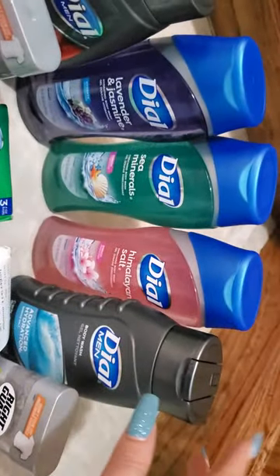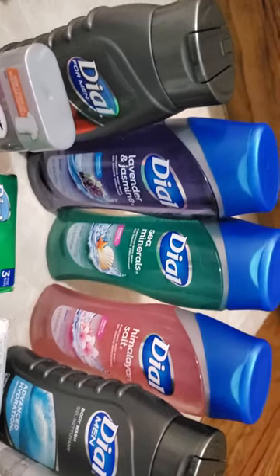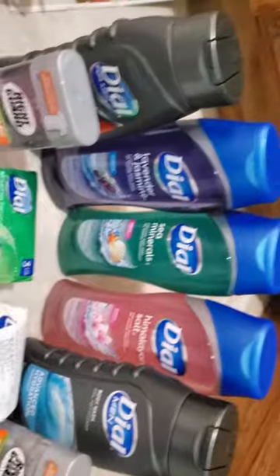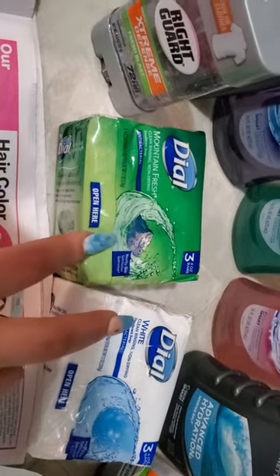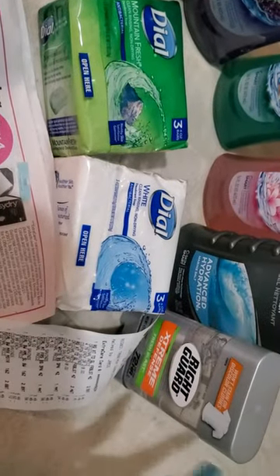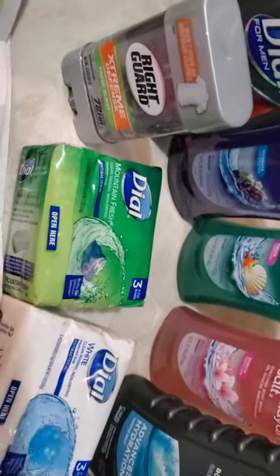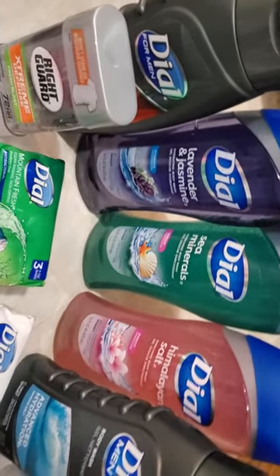I got five of the Dial body washes — three regular and two men's — you can mix and match them. They are on sale for $3.99 a piece. I got two three-count bar soaps in different fragrances, two for $4, and two Right Guard men's deodorant at two for $8. My subtotal was $34.62, which of course hits the spend-$30-get-$10-back threshold.